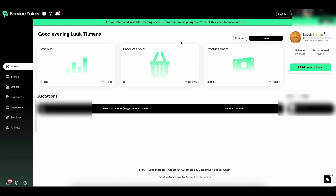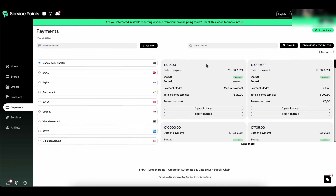Now let's dive into the dashboard of Service Points so you know what to expect. Welcome to the dashboard — you can immediately see your revenue, the products you've sold, and the product cost, so you can easily calculate your total profit for the day. On the top right corner you see your current balance, and it's really easy to add more funds using different payment methods.